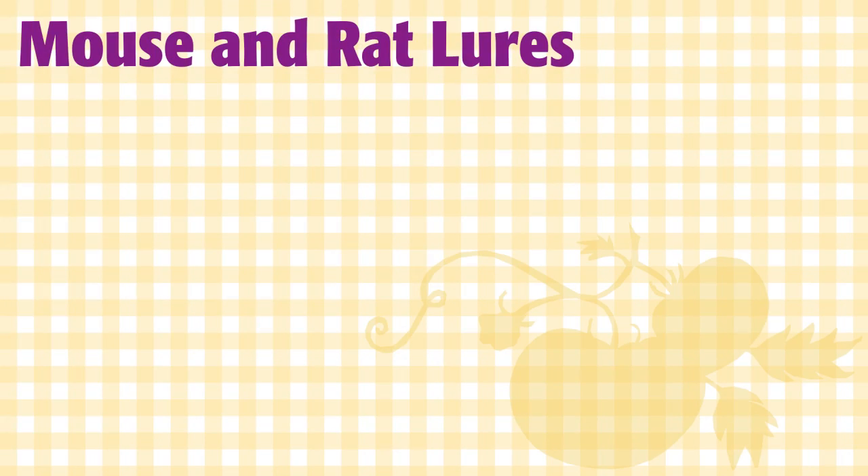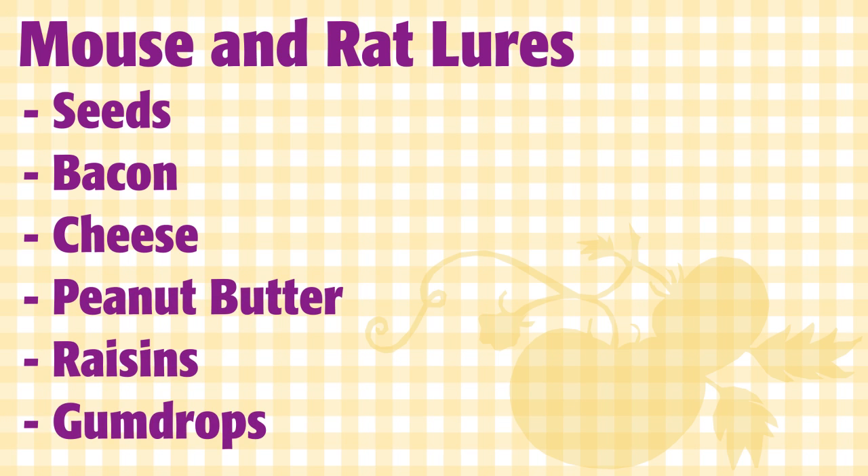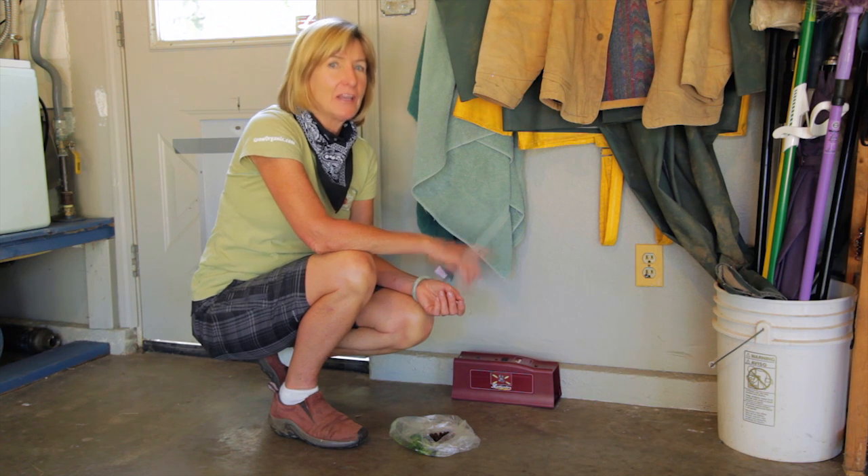You can also place the traps end to end with the triggers facing out. Mice love seeds and fatty foods, so some good lures would be seeds, bacon, cheese, peanut butter, raisins, and gumdrops. If you want to increase your chances of trapping a mouse or rat, you can fool them.